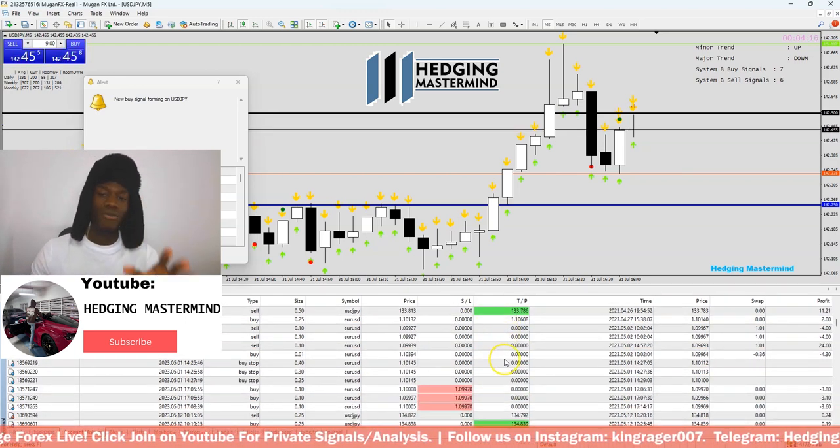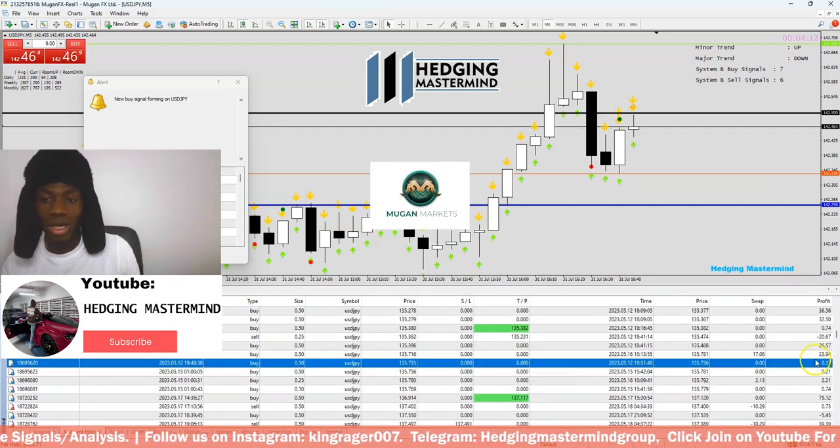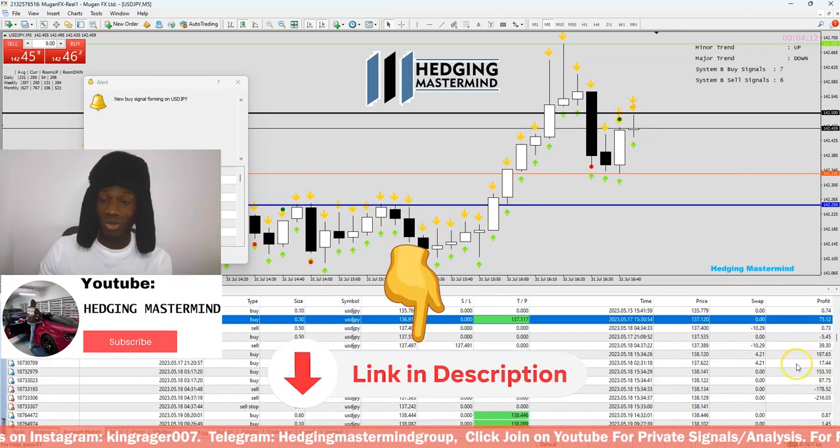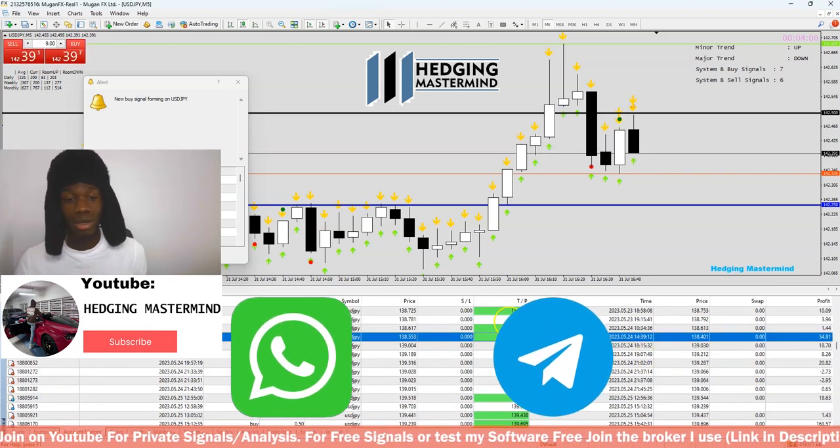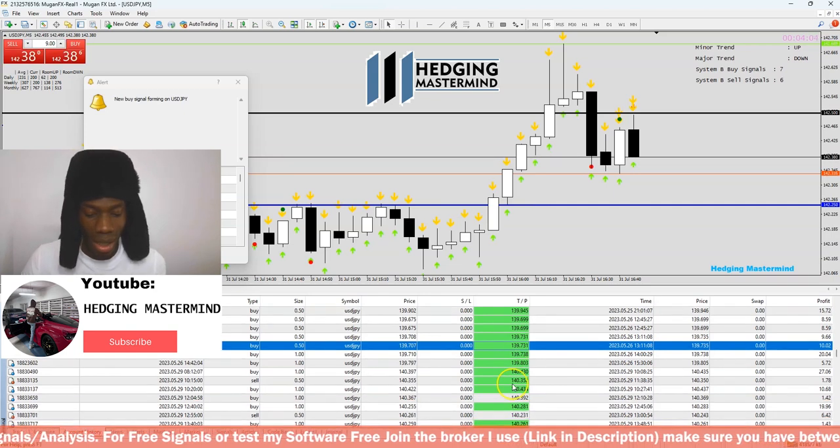If you want to test the software for free, sign up with Milga Markets — link in description below. Make sure you have at least $150 in your account so I know you're serious, then send me proof on WhatsApp and Telegram.